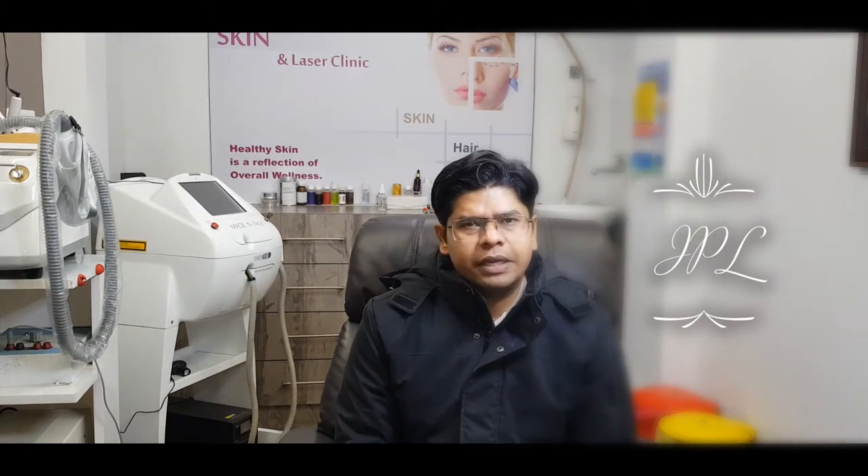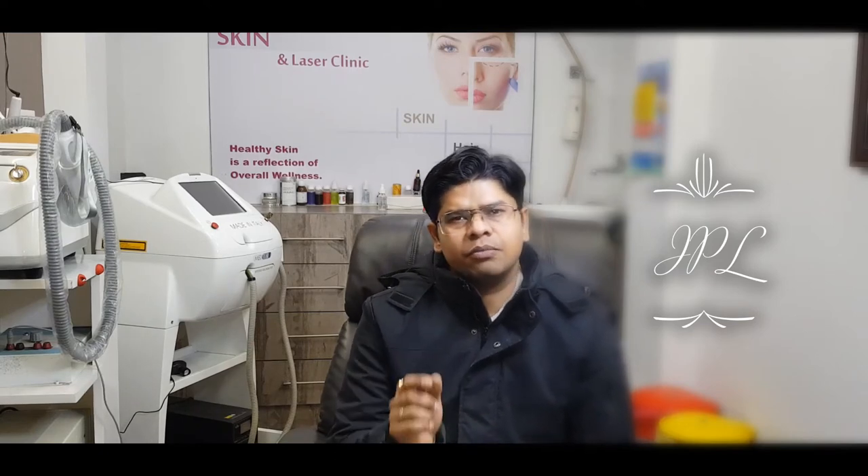Now we have IPL — Intense Pulse Light Therapy. It uses a broad range of 400 nm to 1200 nm. The energy levels are good, but when the energy penetrates the skin, it is a little diffuse. Compared to Diode, the energy level is slightly lower. IPL is better suited for fine hair and gray hair.